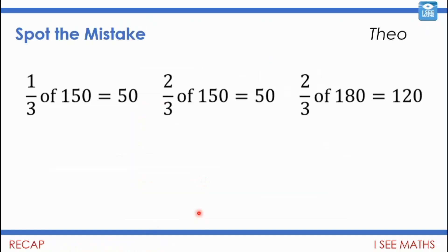We also moved to finding fractions of amounts, and Theo managed to find a mistake in yesterday's answers. Two of the three answers are correct but one is incorrect — can you find it? A third of 150 is 50, because 150 split into three equal pieces is 50. But two thirds isn't 50 as well — if one third is 50, then two thirds is two lots of 50, which is 100. Well done, Theo.